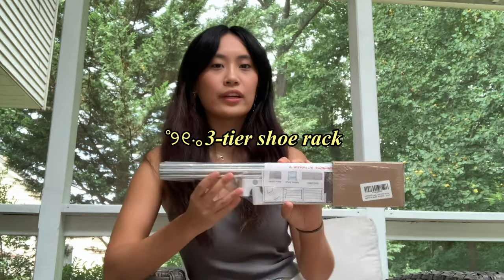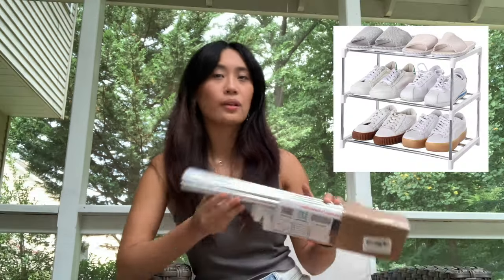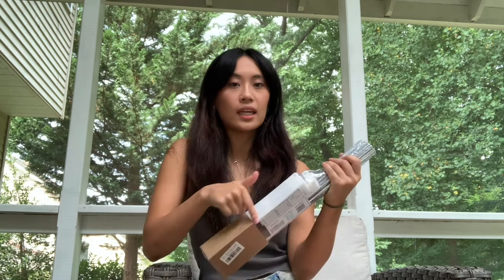Next is a three-tier shoe rack. Last year I didn't have a shoe rack — my shoes were just randomly thrown around — so I figured this year I'd get one to put all my shoes on. I don't have that many pairs of shoes, but I thought this would be helpful for organization. It's white and it was really cheap.